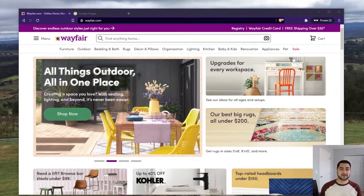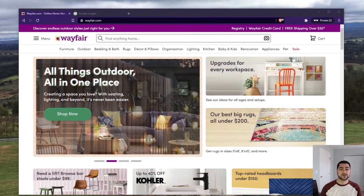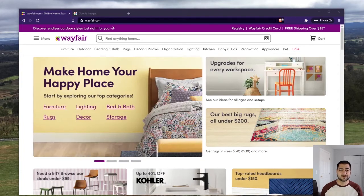Hey everyone, welcome back. This is my follow-up video to the one I made a few months ago showing you how to save money on Wayfair after you've exhausted that 10% off coupon — that's how they get you in there. The reason I decided to go back to this was because I had about four people that liked my last video, so that's enough for me to make a follow-up.